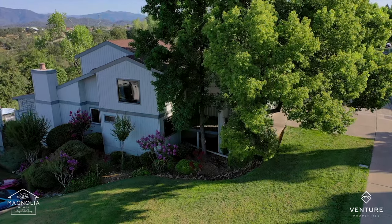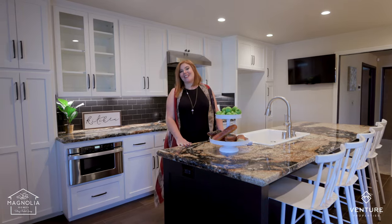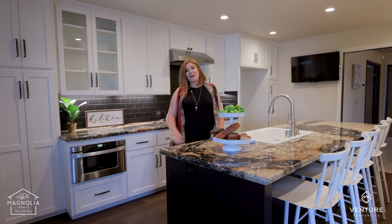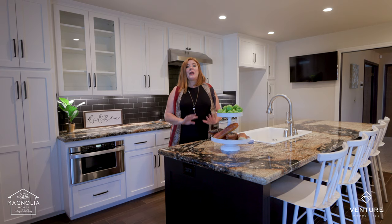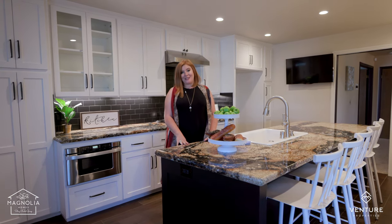Wouldn't it be so fun to have your friends over? You will love hosting and entertaining with a kitchen like this. You've got gorgeous granite counters, soft-close cabinets, and beautiful stainless appliances including a double oven and a built-in microwave.